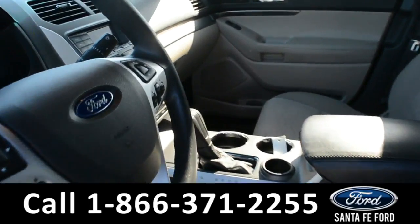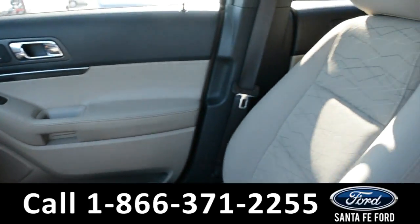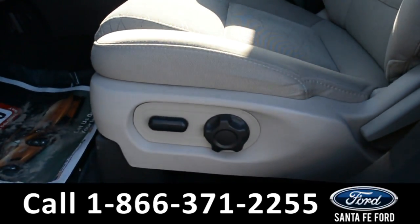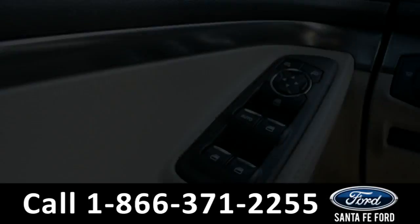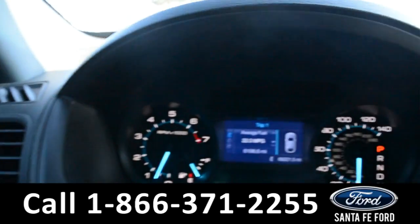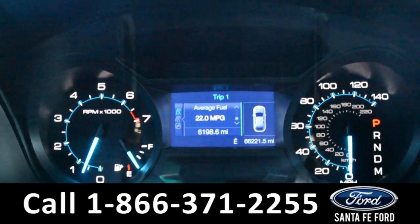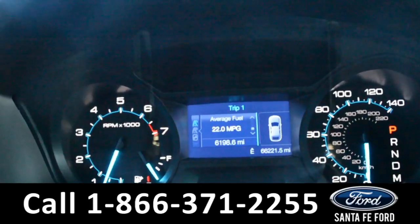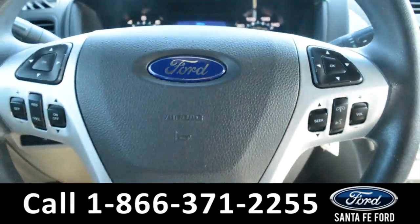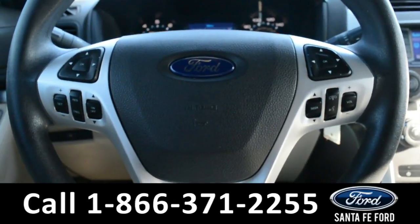Here's a quick look at the inside. These seats are gray cloth, and the driver's side seat is powered. This vehicle does have powered windows, locks, and mirrors. On the dashboard, there's a digital compass display along with digital trip menu displays. The steering wheel does have cruise control, Bluetooth, and media functions.